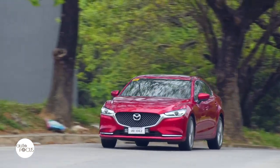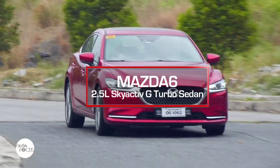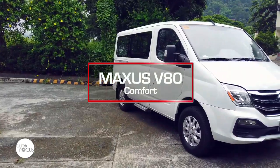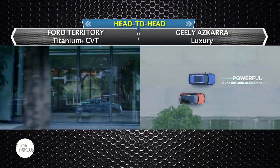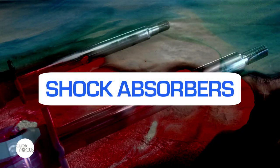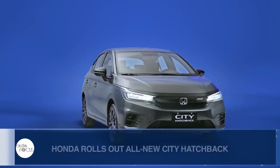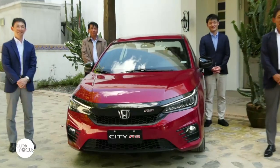Starting off with reviews of two vehicle models presently in the local market: a mid-size sedan from Mazda, the Mazda 6 2.5L Skyactiv-G turbo sedan, and a van from Maxxis, the V80 Comfort. Plus a feature-to-feature comparison of two compact SUVs, the Ford Territory Titanium Plus versus the Geely Ascara Luxury. On Autopedia, we'll talk about vehicle shock absorbers. And together with the latest news and developments in the local auto industry, we shall have the all-new Honda City Media Drive as our special feature.